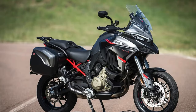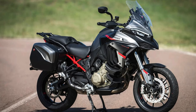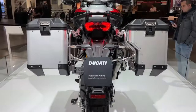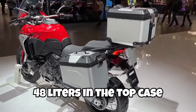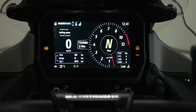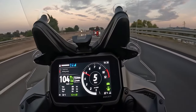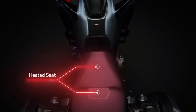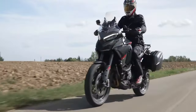The V4S Grand Tour comes with an unrivaled touring package curated to redefine long-distance journeys. Revel in storage extravagance with side panniers offering a combined 58 liters and an additional 48-liter top case, ensuring you're geared up for the long haul. Seamlessly navigate with the dashboard-mounted navigator, tackle the chill with heated grips and seats for both rider and pillion, and stay safe with a radar system featuring blind spot detection and adaptive cruise control.